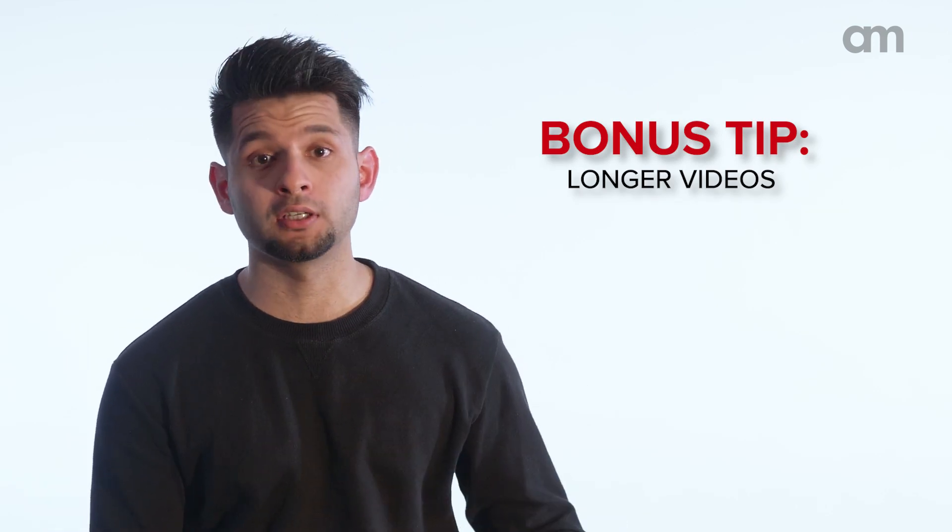Also, a bonus tip. Your startup explainer video is where you have the leeway to make an even longer video where you can do more explaining. So down the road, you may want to limit your video length to the 30 to 45 second mark once your brand is more established. But in the startup explainer video, you can spend more time on it.